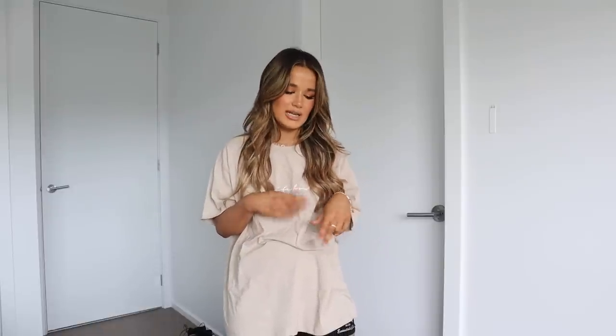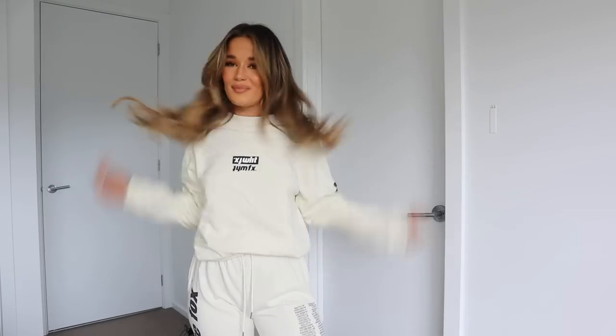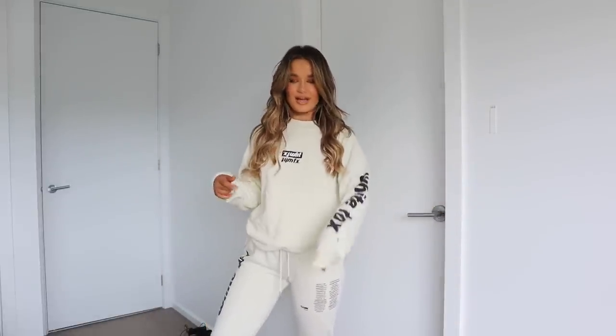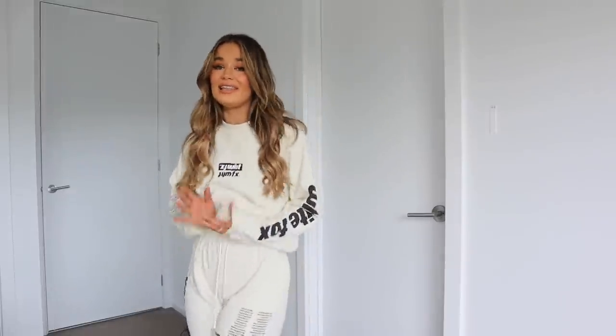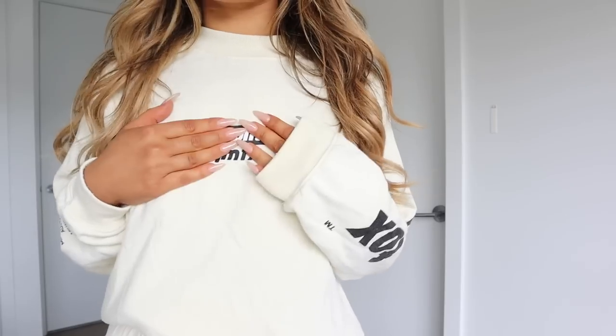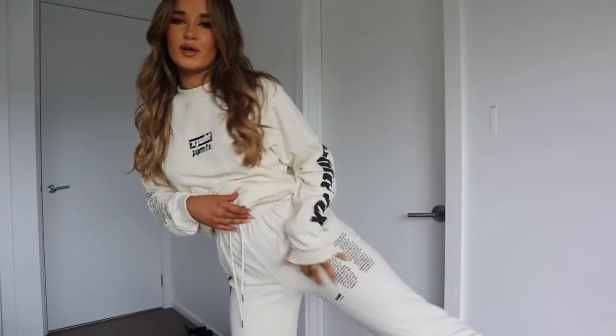I'm going to try a spin transition like I see other people do in haul videos — ready, three, two, one! Not sure if that worked and now I'm really dizzy! But this is the next tracky set. I have this in a few different colors and I've worn the hell out of this one. It's got White Fox detailing on the middle of the jumper and a White Fox tour print on the pants.